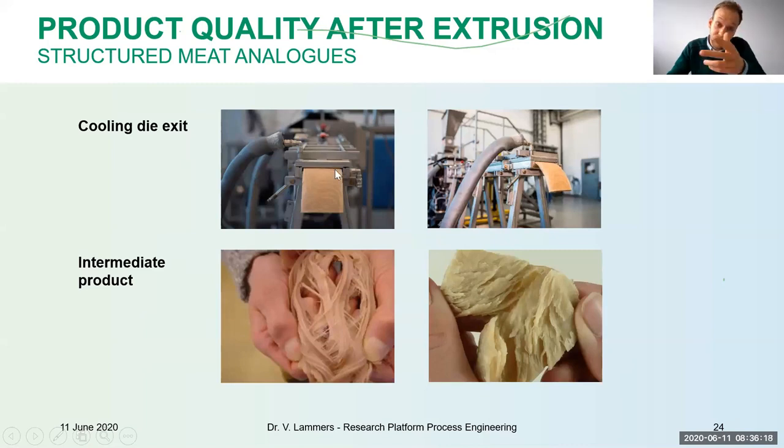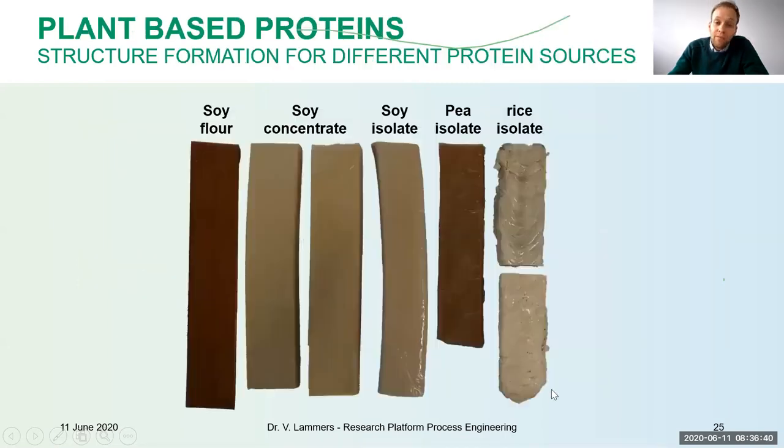Here are some examples — the cooling die at the bottom showing the exit of the material. When you pull it apart, this is always the best test to demonstrate the fiber structure. But depending on your raw material, the structures may be completely different. You can't just put protein in the extruder and play around to get a nice structure — you have to put in more effort. If you have a flour, concentrate, or isolate, structures may change, and you'll need to modify the complete formulation.